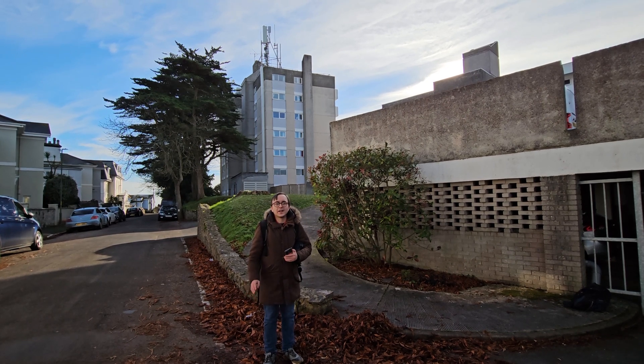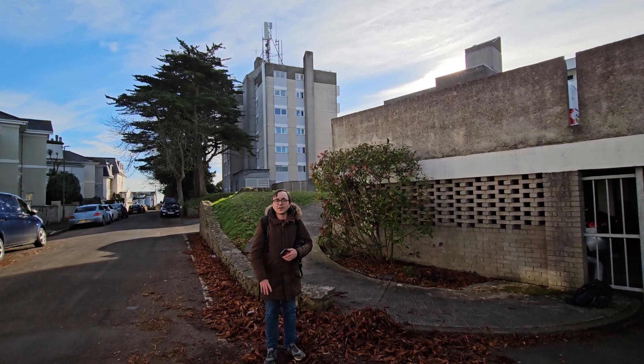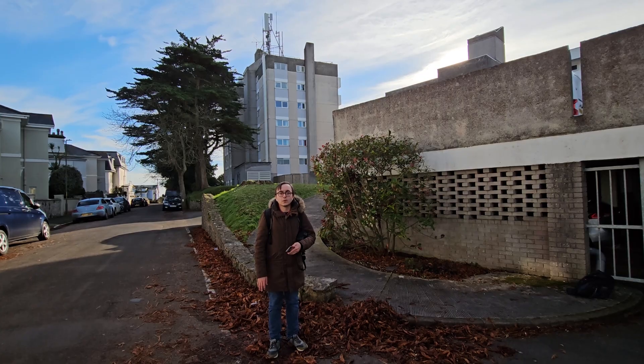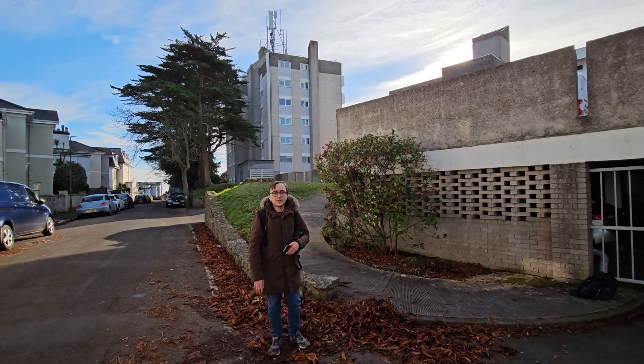Thanks for watching this video about Vodafone's Open RAN in Torquay, Devon. It's been great fun exploring around the town, especially at sunset and all the beautiful lighting around the seafront, and the performance from Vodafone was excellent throughout. So thanks again and I hope to see you on the next video!